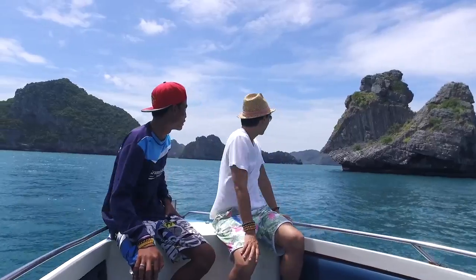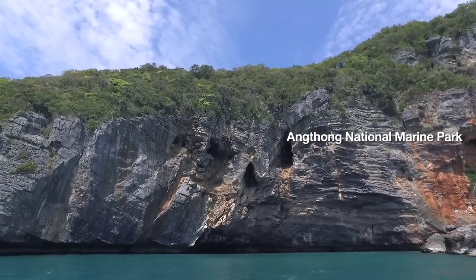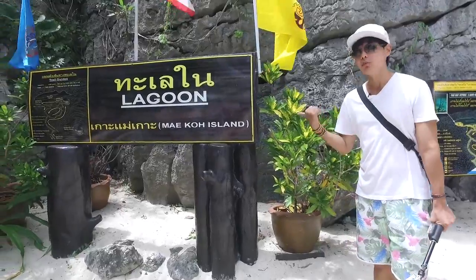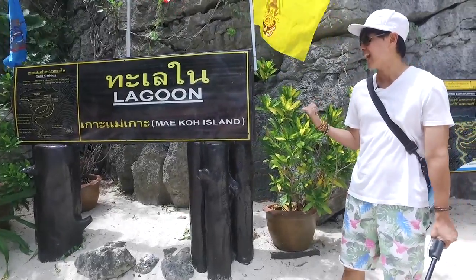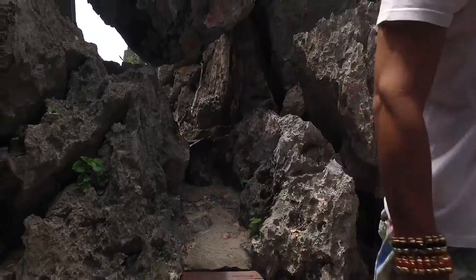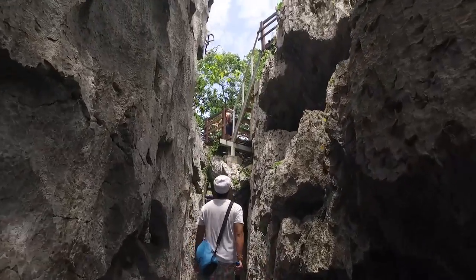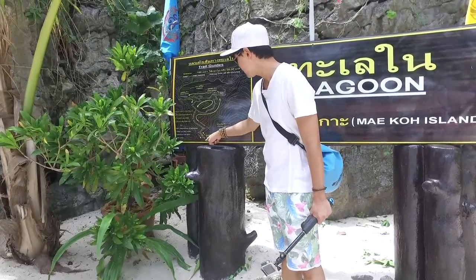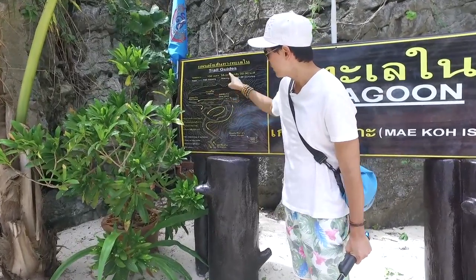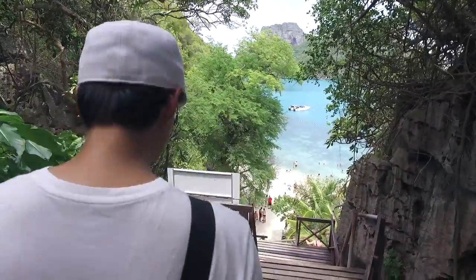Now one of the must-see places in Mu Koh Ang Thong, or Ang Thong Marine National Park, is this big lagoon, or Emerald Lagoon — in Thai we call it Thale Nai, on Maekoh Island. Here is the map we're going to explore today. We're going to walk from the entrance to the viewpoint, and then the lagoon, and then back this way.